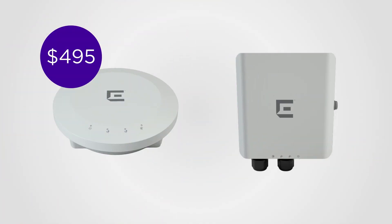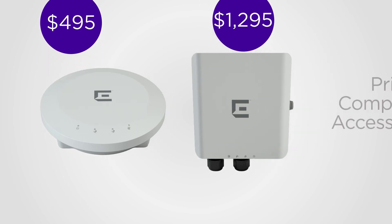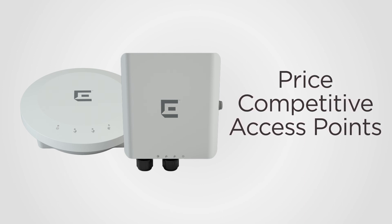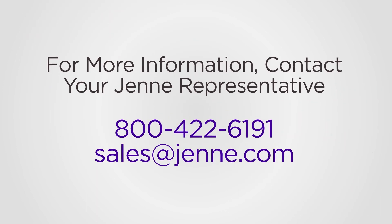With $495 list for the 3915i and $1,295 for the 3917i, these price-competitive access points are set to appeal even the most budget-constrained designs without any compromise on performance. Please contact your Jenny sales representative for more information.